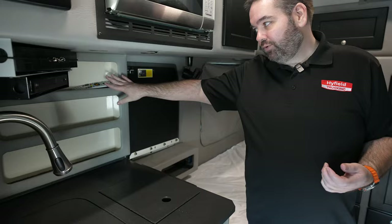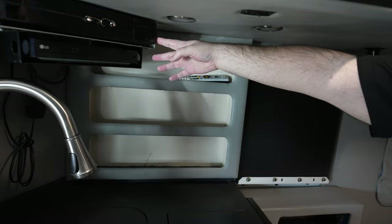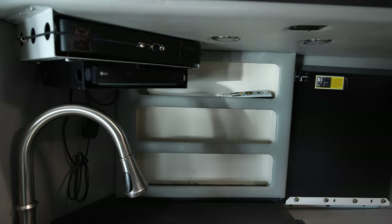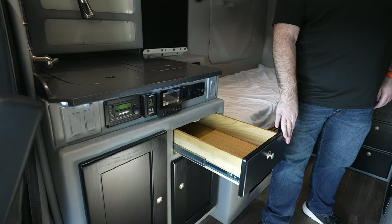In the back, you do have places to store a few things — we used to put spices and common daily-use items back there. We do provide here at Highfield Trucking in-motion satellite, and this truck does come with a Blu-ray player as well. Coming down here on the countertop, you can see more storage with cabinets down here as well as a pull-out drawer, which is great for silverware and stuff like that.